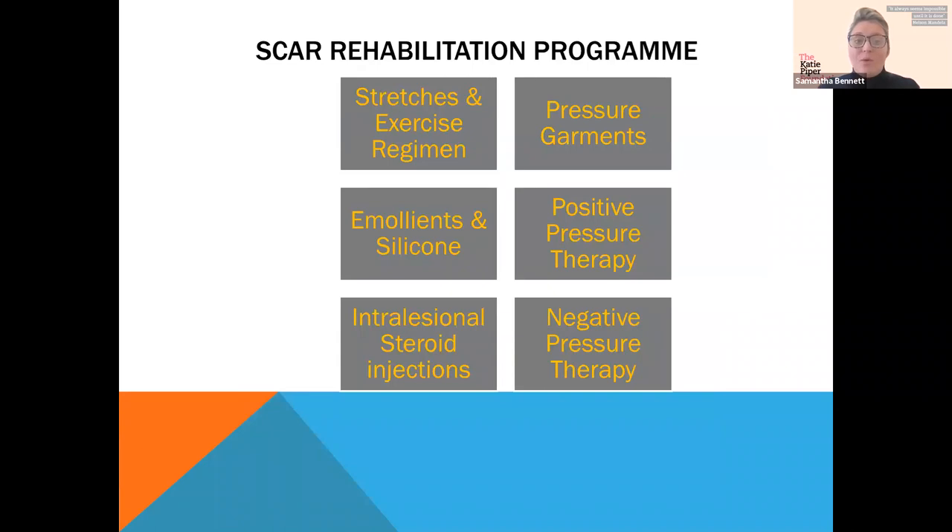His routine included stretches and exercise. He had a two-month period attending seven days a week with one-to-one gym sessions, reviewed weekly by therapists and nursing staff — we were very fortunate with the facilities at Whiston. When sufficiently healed, he transferred to the Katie Piper Foundation for a four-week rehabilitation admission. Treatment already started at Whiston — pressure garments, positive pressure therapy, emollients, and silicone — was continued. We had not yet started intralesional steroid injections, and we then introduced negative pressure therapy with the LymphoTouch at KPF.